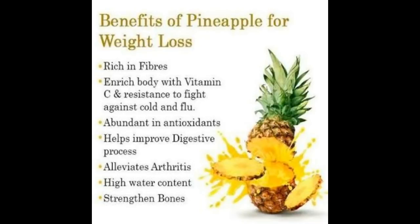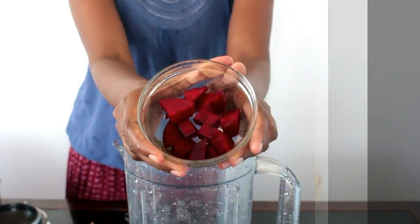These are rich in antioxidants as well, so do add them in your diet for a change.